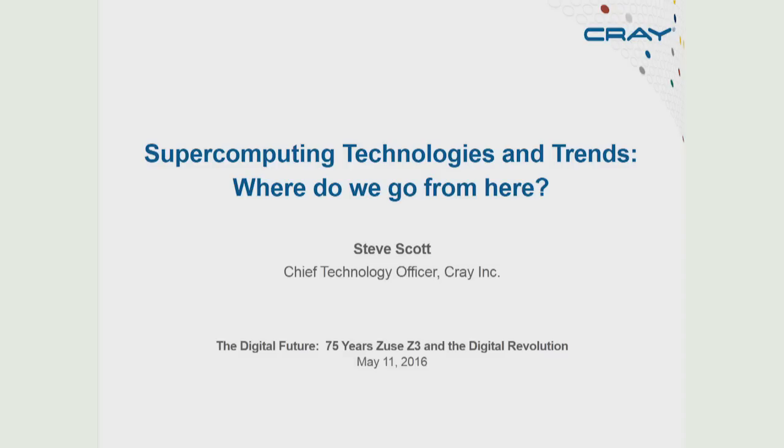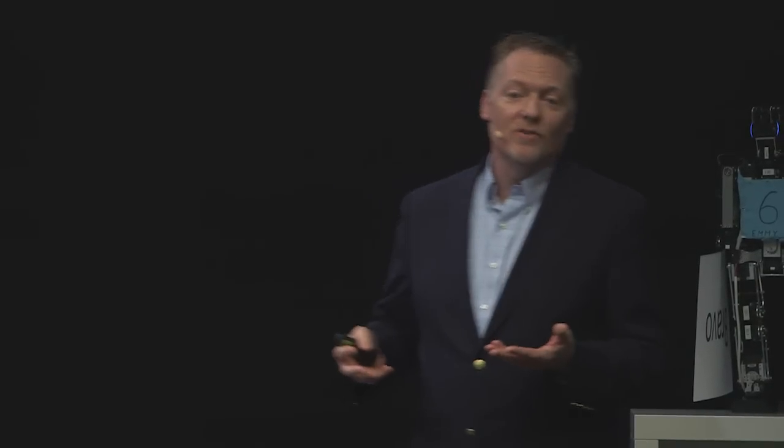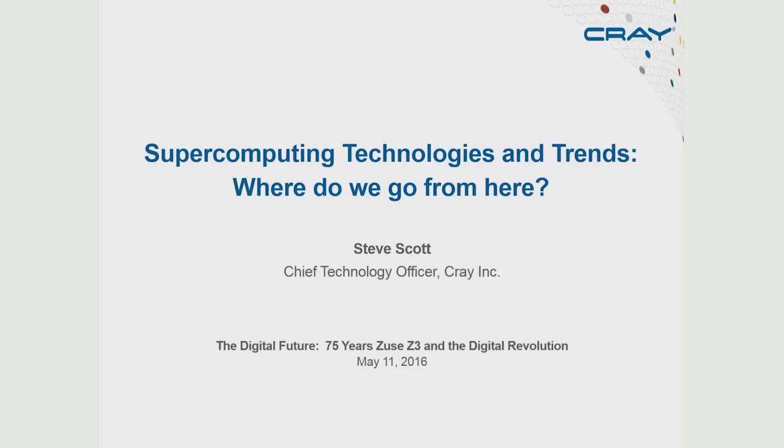It's great to be here and honored to be asked to speak at this event. What I'd like to do is talk a little bit about where we've been in computing, the progress we've made in the past 75 years, how technology drives architecture, and then a glimpse into where we might be going in high-performance computing.